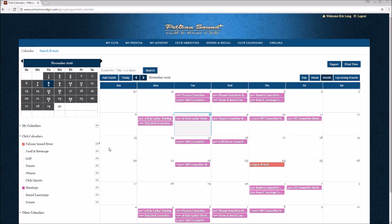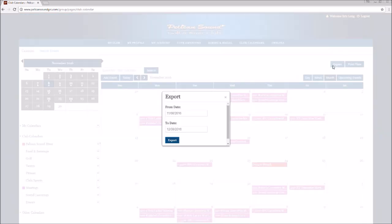A very interesting feature: if you have an Outlook account, you can export all those events to your Outlook account by just clicking here. And then you can set up a date range for the export.